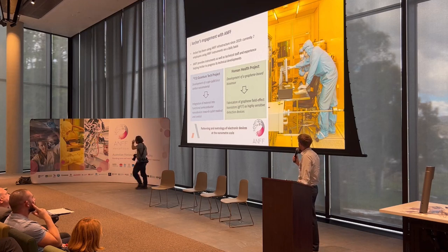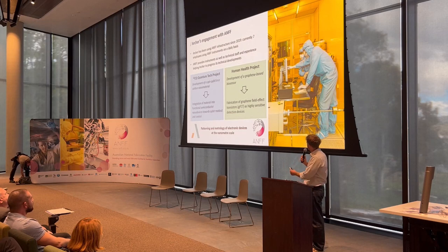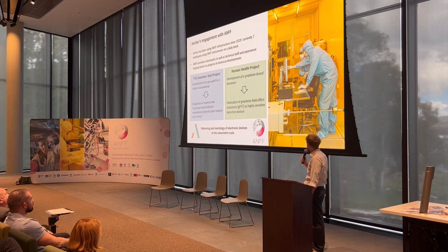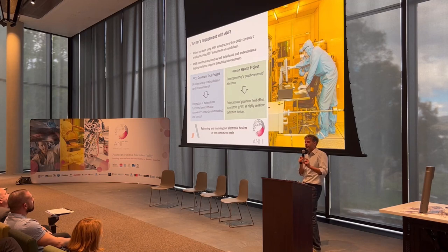ANF provides access not just to state-of-the-art instrumentation and tools, but also to highly skilled technicians who have helped address fabrication challenges. The 12CQ quantum hardware project is focused on the development of an electron spin-based qubit in a carbon nanomaterial, while the human health project involves a graphene-based biosensor — a graphene field effect transistor for the detection of human pathogens. Both projects ultimately come down to fabrication and metrology of electronic devices at the nanoscale, which is what ANF helps Archer to do.